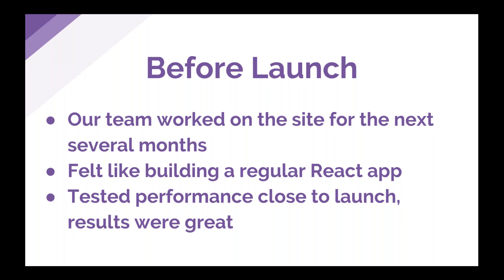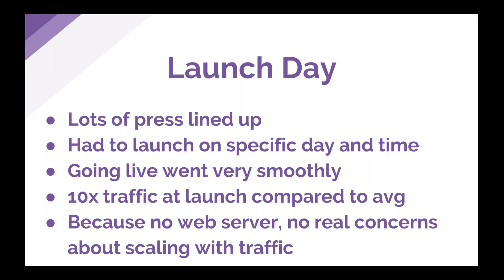We started working on the site itself, and our team worked on it for the next several months. It really did feel like building a regular React app — we got to use technologies we were used to: Redux-style components, Cypress, and other tools we wanted to use. We tested performance close to launch and the results were great — took a look at Lighthouse and SpeedCurve. When we were closer to launch we had a much better picture of our production site and the numbers were looking really solid. Then launch day finally came.